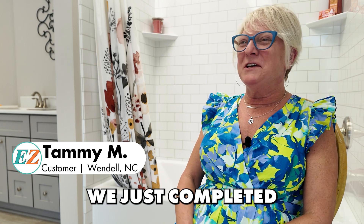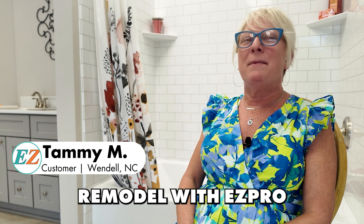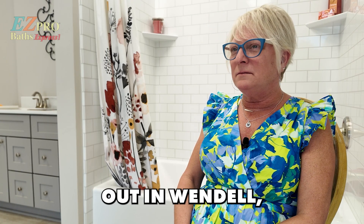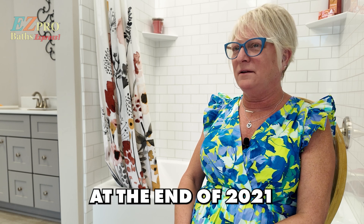Hey, so I'm Tammy, and we just completed our master bathroom remodel with EZ-Pro. We have a fairly new build out in Wendell. The house was completed at the end of 2021.